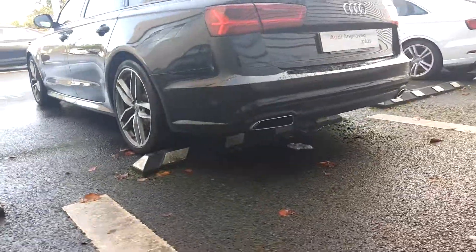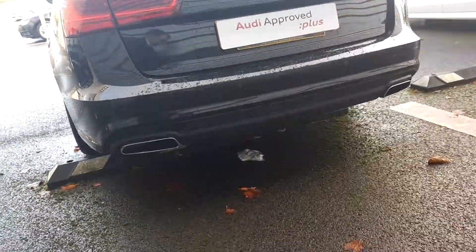To the rear of the car we have dual chrome-tipped exhausts, reversing sensors, and a D-badged rear boot.